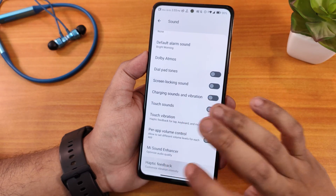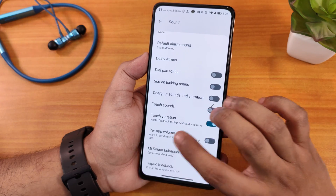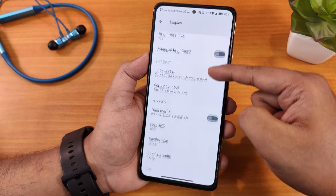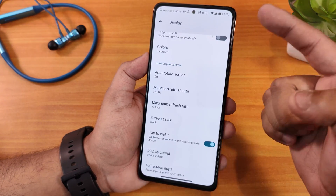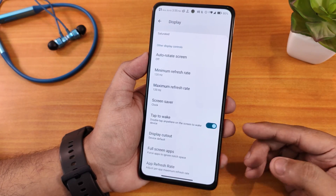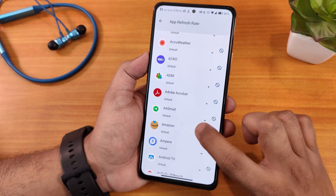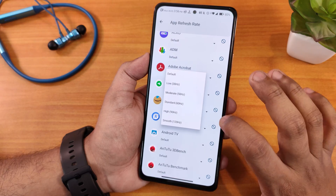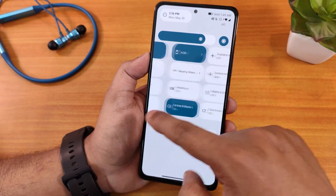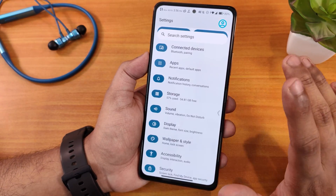Sound quality via headphone jack, Bluetooth, or speakers is really good — no issues. Haptic feedback level customization is available and the haptic experience was great. In display settings, we have adaptive brightness, dark theme, saturated colors, minimum and maximum refresh rate, double-tap to wake, full-screen apps, and per-app refresh rate settings. There's no DC dimming option, but there is the Android 12 Extra Dim feature.